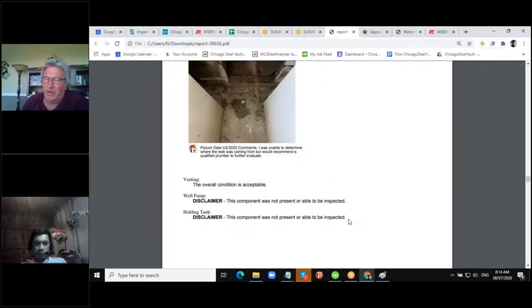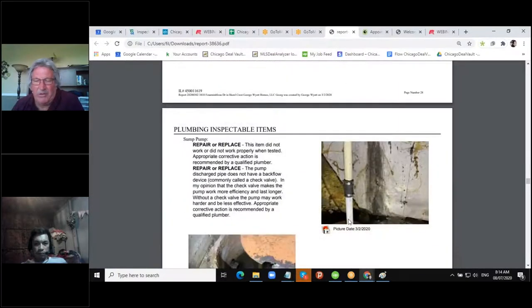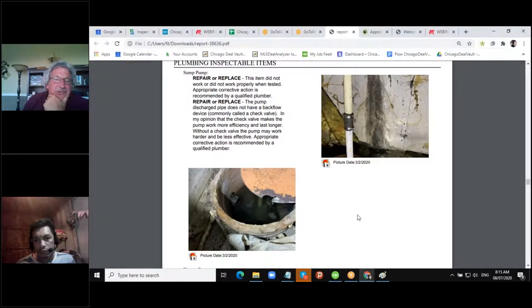Squatters are getting more and more common — the courts are closed right now. What they're doing is printing up a fake lease, moving into your house, and now when you call the police they have a lease and it becomes a civil matter. It's getting goofy out there.